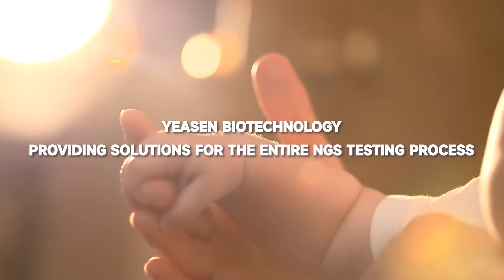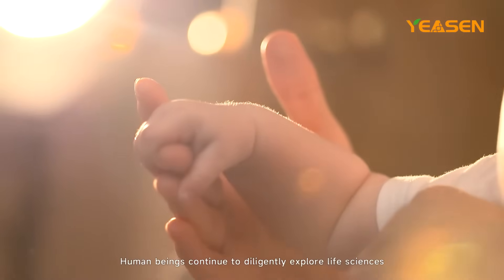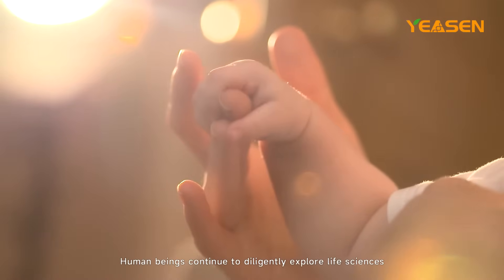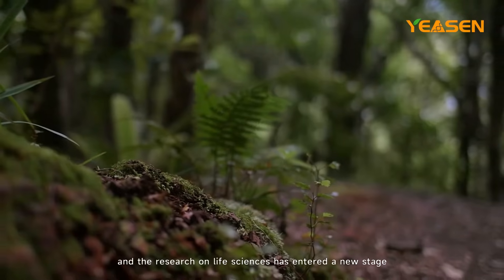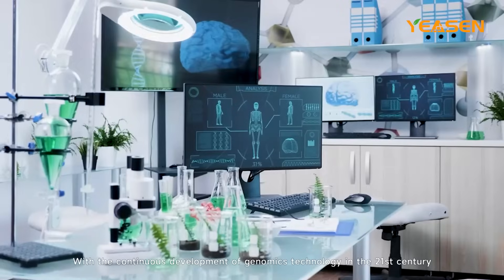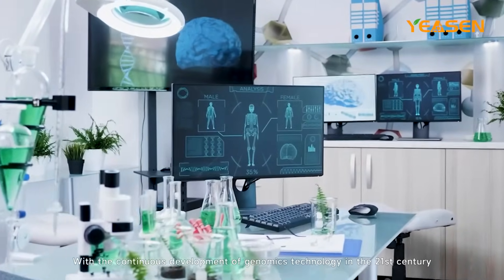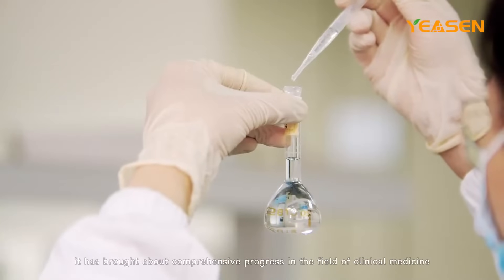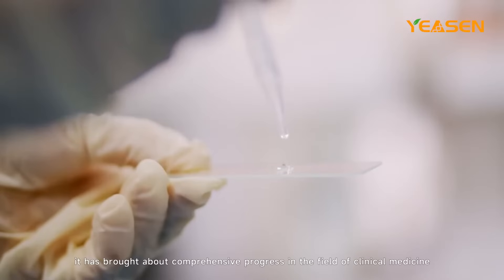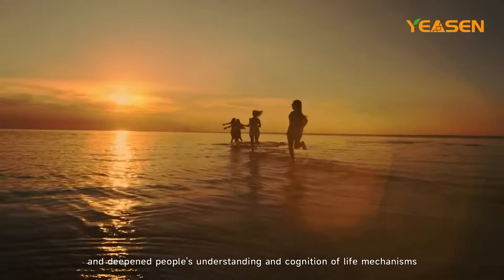Yeeson Biotechnology, providing solutions for the entire NGS testing process. Human beings continue to diligently explore life sciences, and the research on life sciences has entered a new stage. With the continuous development of genomics technology in the 21st century, it has brought about comprehensive progress in the field of clinical medicine and deepened people's understanding and cognition of life mechanisms.